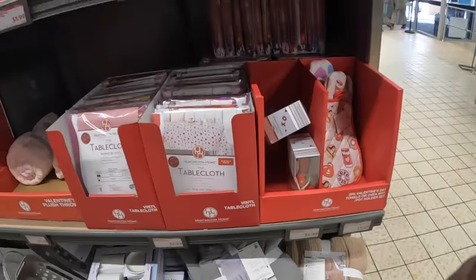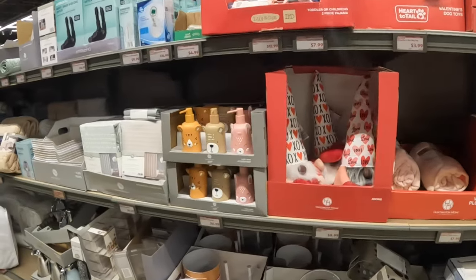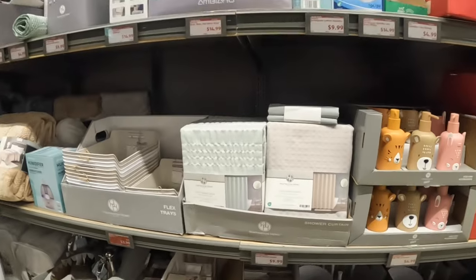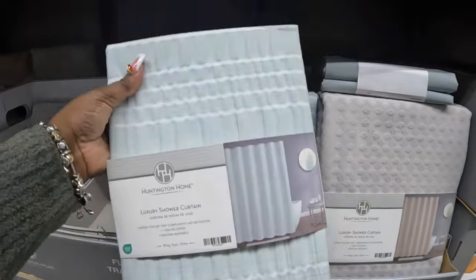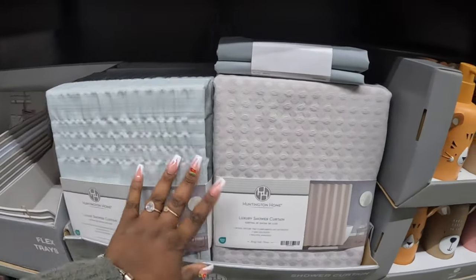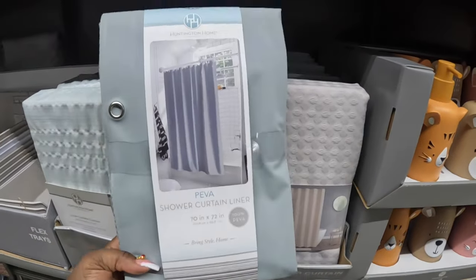If you didn't check out last week's video with all the valentine stuff, make sure you check that out — it's almost gone. The luxury shower curtain is ten dollars; I see blue and gray, and they also have the shower curtain liners.